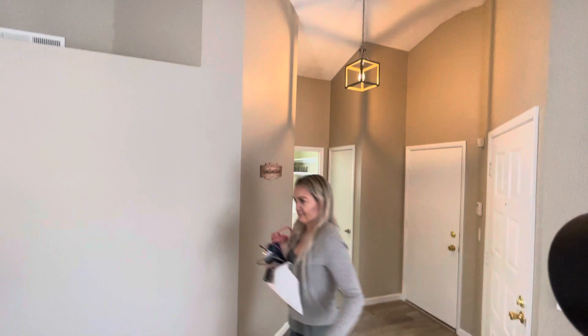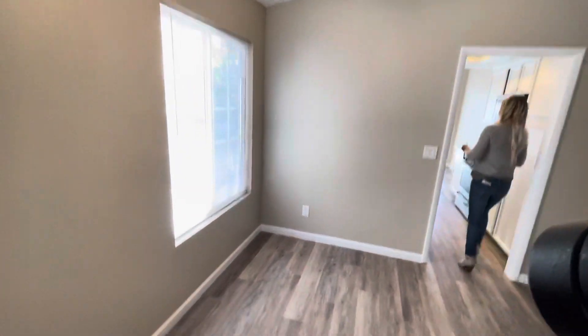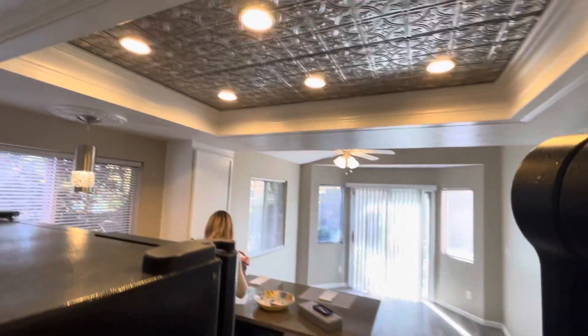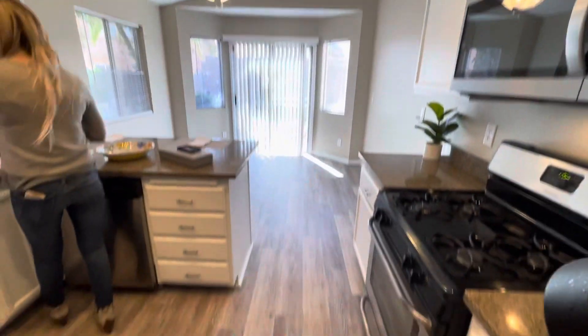They did switch out the flooring, which I know they switched out on this. You do have the popcorn ceiling, but it is semi-vaulted as well. So this is the agent doing the open house. I know they switched out the flooring, switched out some of the appliances in the kitchen. This is all new.